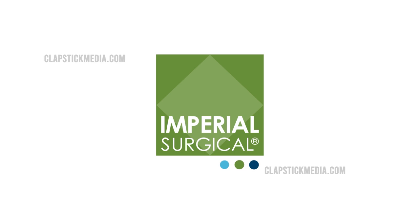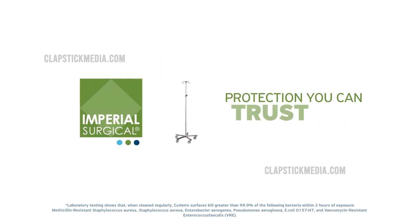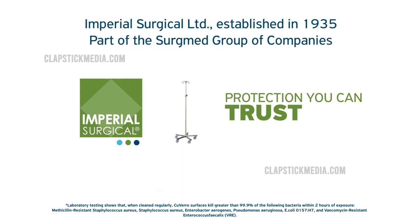Imperial Surgical Antimicrobial IV Poles — say goodbye to old-school IV poles and hello to proven copper-coated protection you can trust to improve your infection control practices. For more information or inquiries, contact us now.